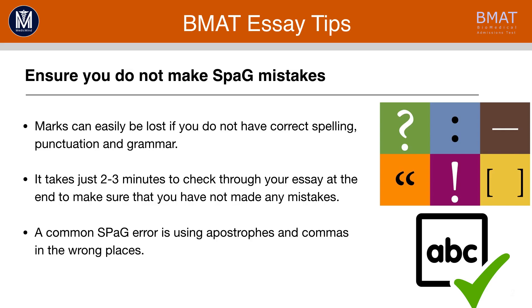Don't make any spelling, punctuation and grammar mistakes that you can avoid. You can lose lots of marks if you don't have the correct spelling, punctuation and grammar. Remember, it just takes two to three minutes to check through your essay at the end and make sure that you haven't made any mistakes. A common error that people make is using apostrophes and commas in the wrong places, so try and watch out for these when you're writing your essay.